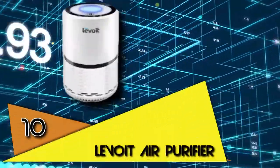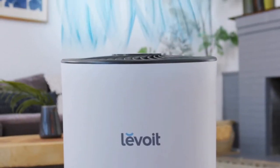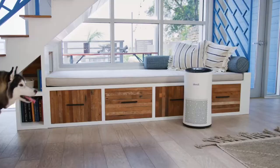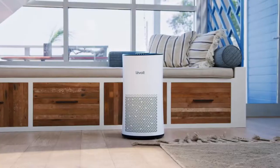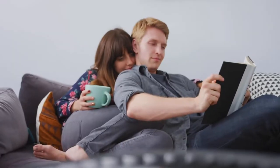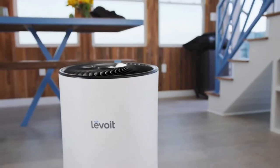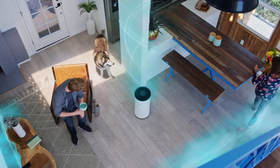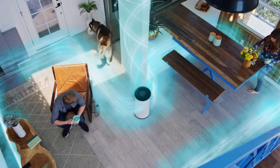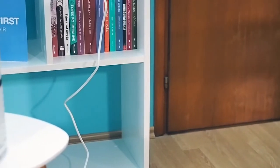Number 10 is the Levoit Air Purifier. This air purifier might be lightweight, but with a three-stage filtration device, it has powerful purification capability to filter out pet dander, dust particles, smoking, and foul smells from your room. We consider this one of the best air purifiers to purchase, especially for the bedroom. The noise level can get as quiet as 25 dB, but it would actually feel more like you have switched on a white noise machine instead of an air purifier.